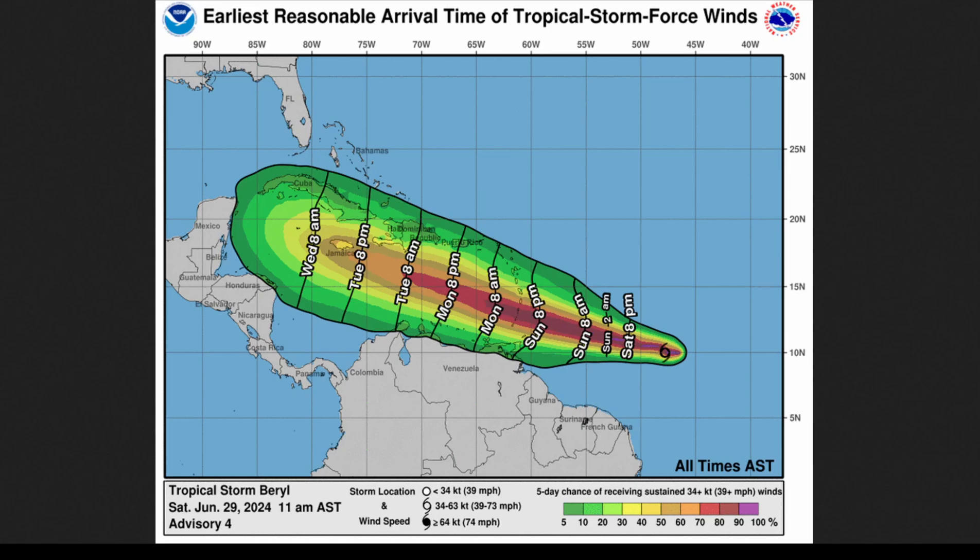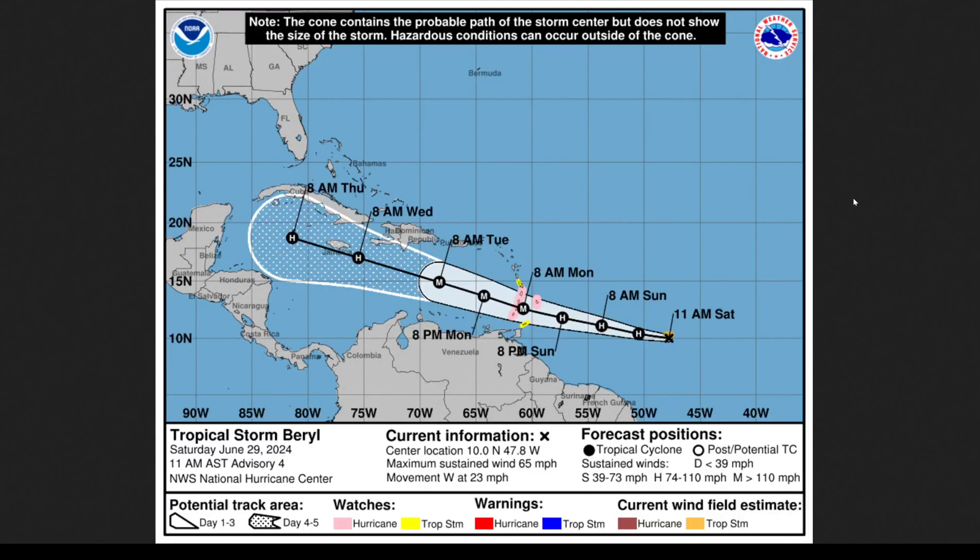For anyone watching from the Windward Islands wondering about when to prepare — right now, I'll show you the 5-day forecast. We're looking at the system coming in late Sunday night into Monday morning in the current forecast from the National Hurricane Center. We have hurricane watches in place for Barbados, and from St. Lucia to Grenada. Those island chains — St. Lucia to Grenada and Barbados — are under a hurricane watch. Martinique and Tobago are under a tropical storm watch right now. A hurricane watch means that hurricane-force winds are possible within the next 36 to 48 hours.